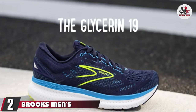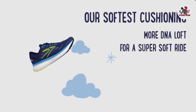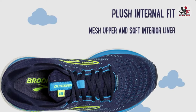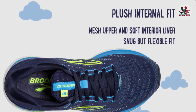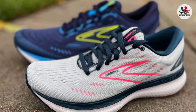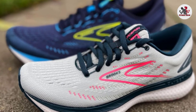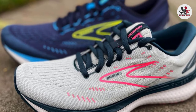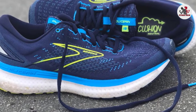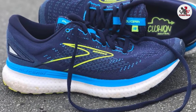Moving on to number two: the Brooks Men's Glycerin 19 Neutral Running Shoe. If we could only use one word to describe the Glycerin from Brooks, the word would be plush. This ultra-cushion ride will have your arches supported with pillowy soft gel. At the same time, this shoe manages to be flexible and not too heavy. DNA Loft in the midsole provides a lush, responsive, and cushioned experience, meaning that despite your foot's many movements as you run, you'll still maintain adequate support and comfort. At just over 10 oz for the men's shoe and 9.4 oz for the women's, it's a good mid-weight shoe.